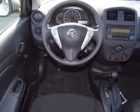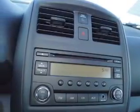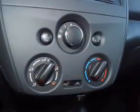an auxiliary input, steering wheel controls, curtain head airbags, front airbags, side airbags, side impact door beams, child safety locks, cruise control, and a trip computer.